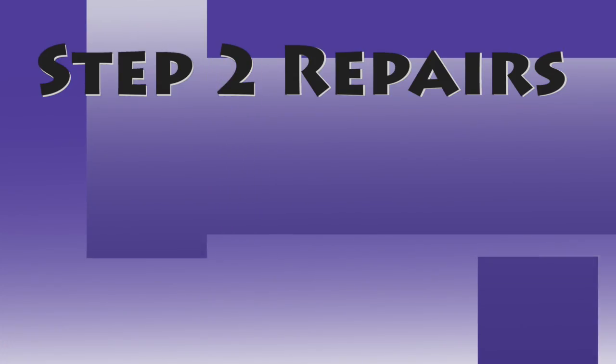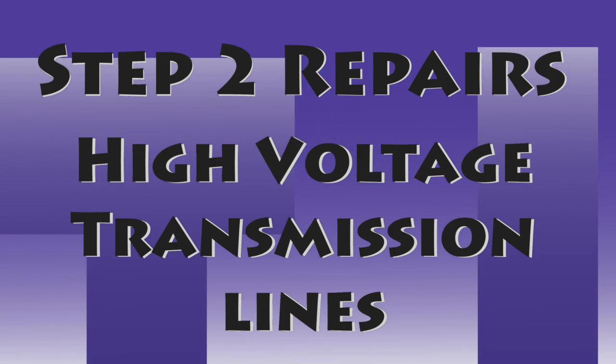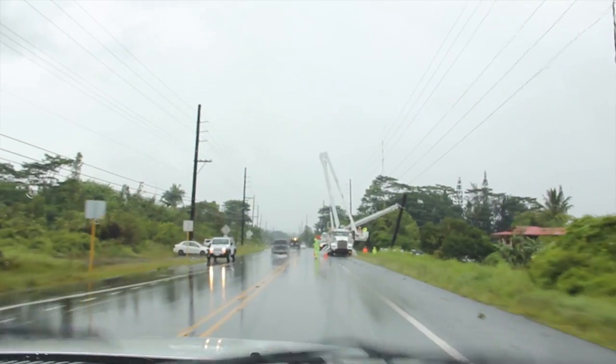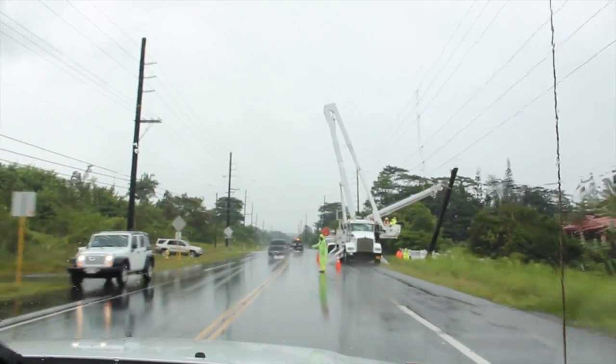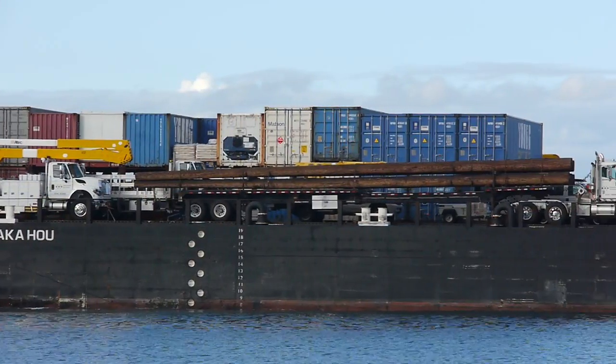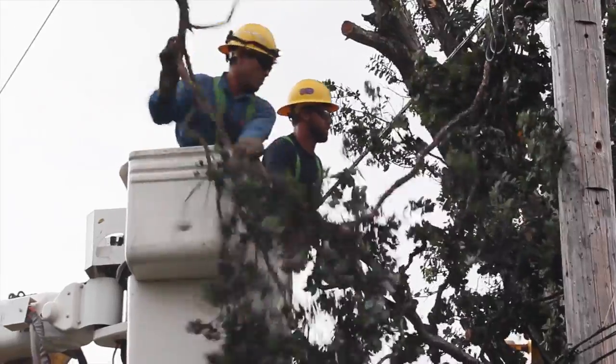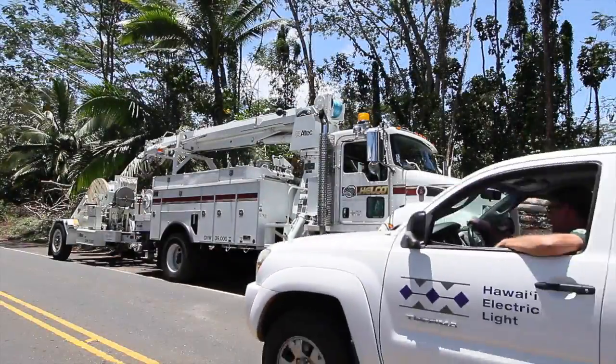Step two: Repairs — High Voltage Transmission Lines. Transmission lines serve as the backbone of our electric systems. When these towers and lines are damaged, they must often be repaired before other parts of the system can work. This step sometimes involves flying in materials, equipment, and personnel to remote areas. It may also involve clearing fallen trees and debris, as well as digging holes for utility poles.